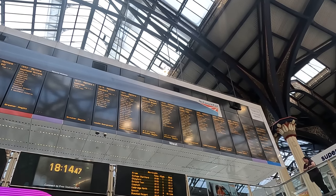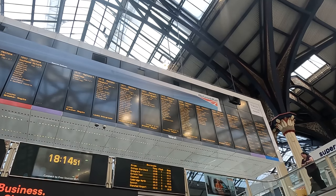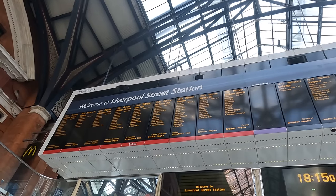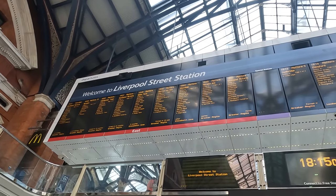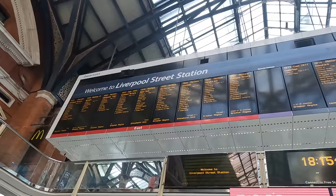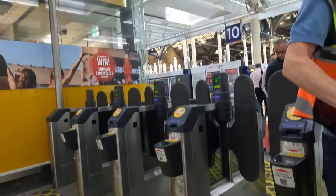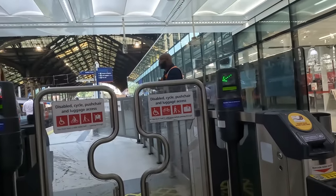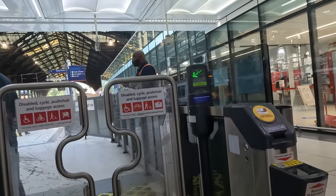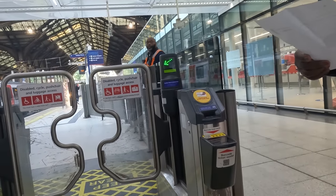When looking at the departure board, note it's split for services west for destinations such as Cambridge and Stansted, and east towards Essex and Norfolk, which is where we're concerned with today. The Dutch Flyer Rail Sail is a joint venture between UK train operator Greater Anglia and the Swedish ferry operator Stena Line, who provide the link between London and Hook of Holland, just outside Rotterdam. The ticket did previously cover the Dutch portion of the trip, but I'll get into this later on.